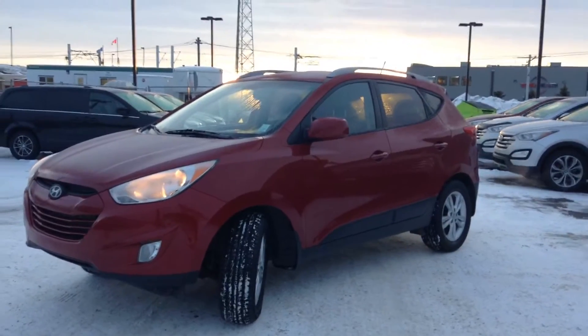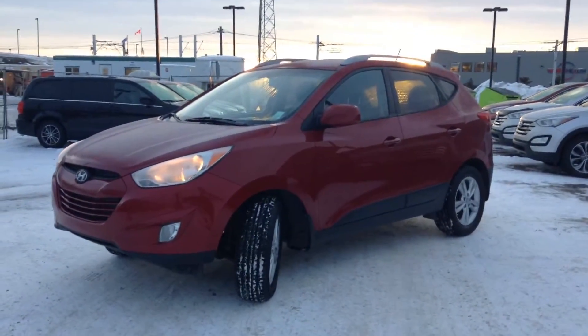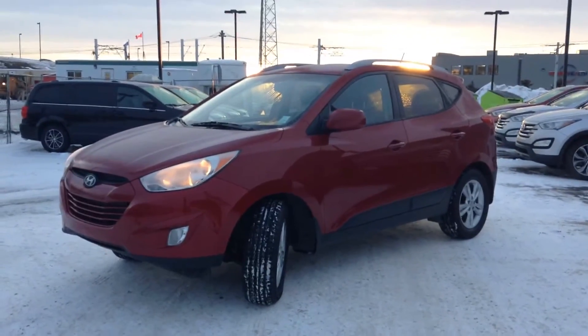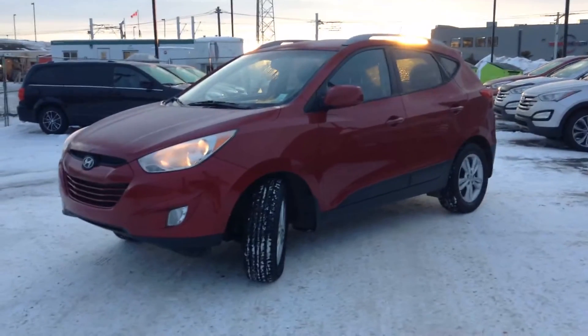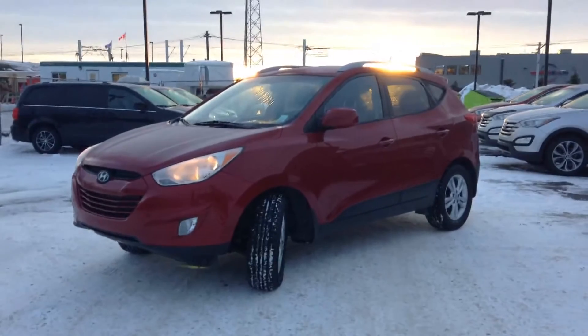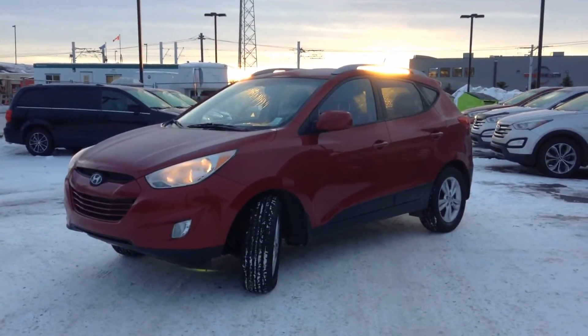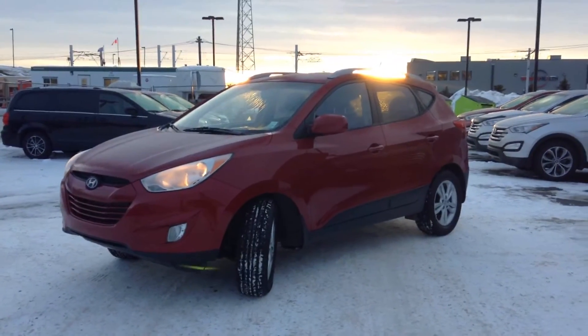So again Diana, this is your 2013 Hyundai Tucson in a nice bright red color. My name is Kaylee — I hope you enjoyed the video. That's just some of the features that are available, but I would love to have you come on down and take a first-hand look at it yourself. If you'd like to book an appointment or a test drive, you can call us at 780-371-3700. We look forward to hearing from you.